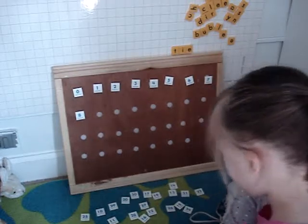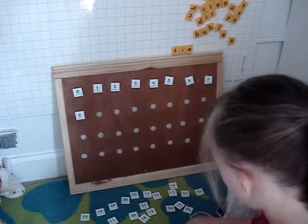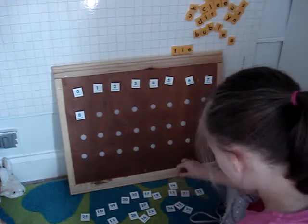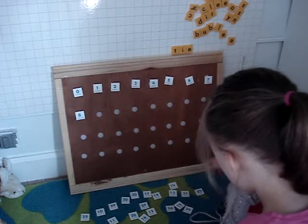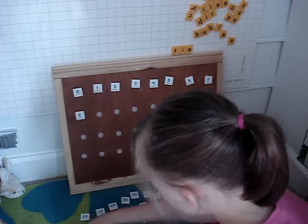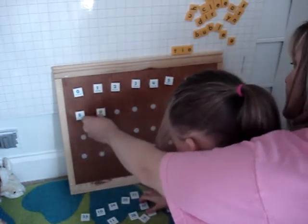Doing good. Almost done. Halfway there. What comes after eight? One, two, three, four, five, six, seven, eight. What comes after eight? Yes. Good job. Nine. Here, I'll help. Nine.